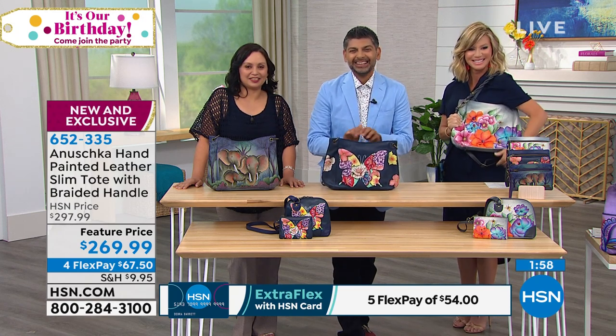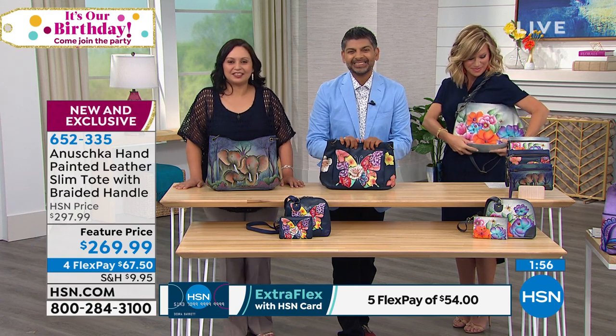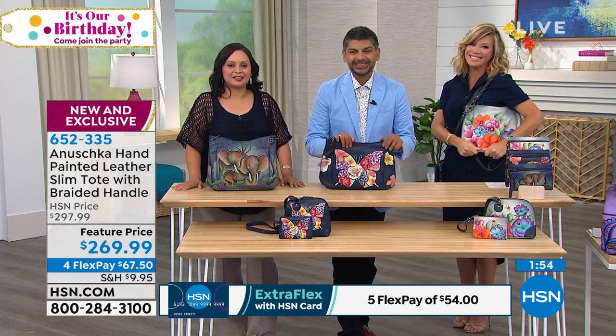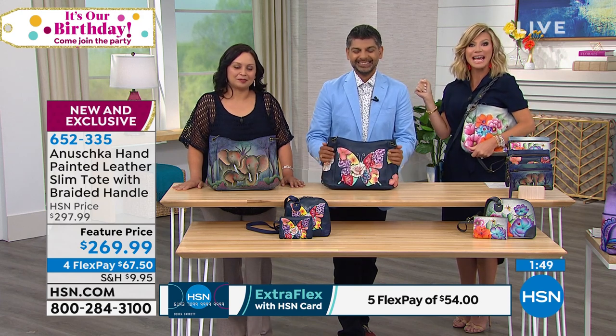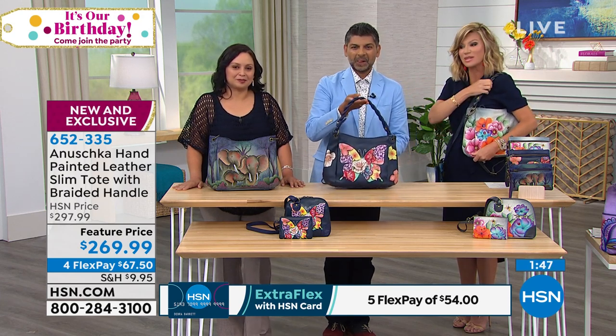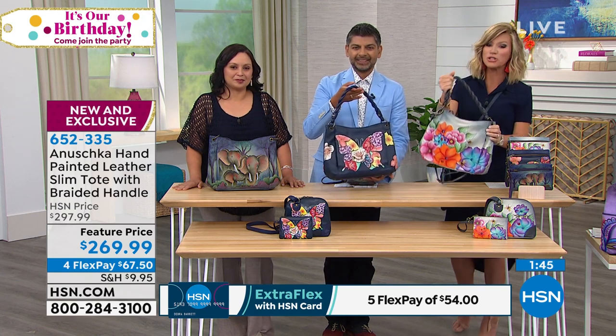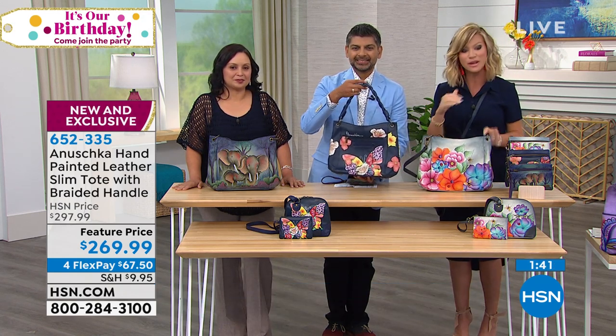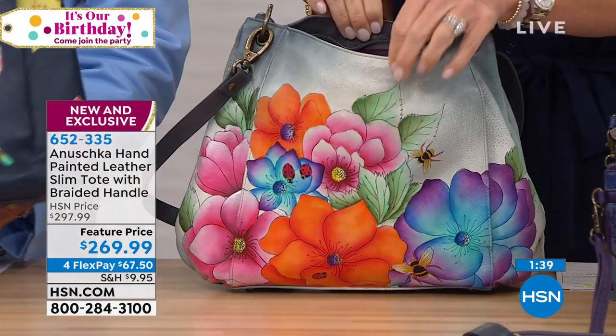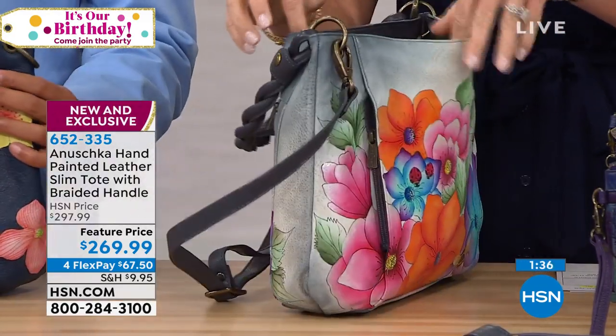Thank you, Donna. We appreciate you shopping with us. Thank you, we'll see you when you're on next time. Absolutely, I look forward to it. He's coming up with your final look at our Best Buy of the Day, which is our today's special. Don't miss out on these very limited edition specials. Don't forget when shopping with your HSN card, you get an additional flex pay today of five interest-free credit card payments.